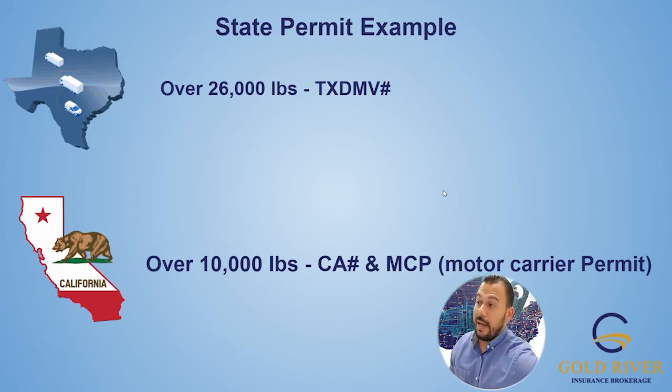California takes a while — whereas Texas is a couple of days, California is about four to five weeks. So it just adds up.